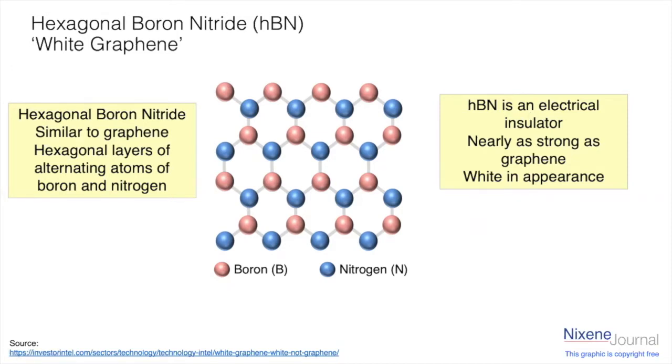hBN — the short way of describing hexagonal boron nitride — is an electrical insulator, so it doesn't conduct electricity, whereas graphene is the world's best conductor of electricity. hBN is nearly as strong as graphene because those sp2 bonds in the lattice are some of the strongest in nature, so it's not quite as strong as graphene but almost, and it is white in appearance.